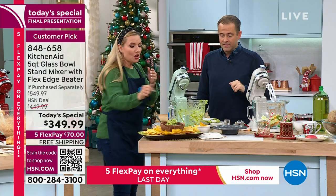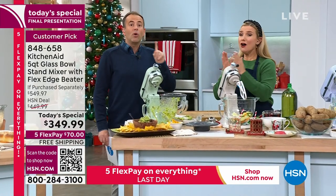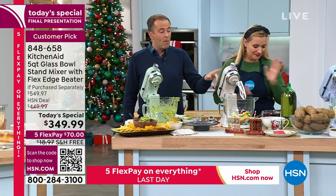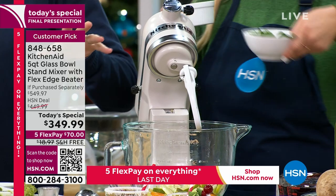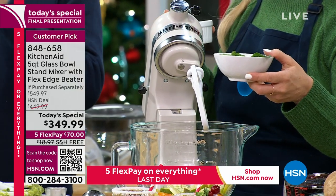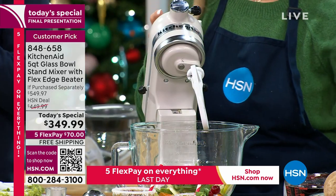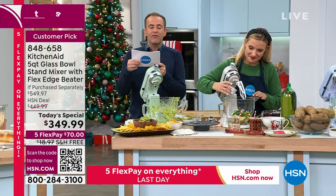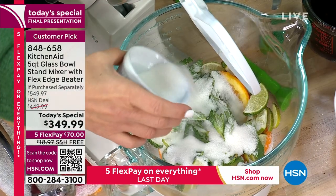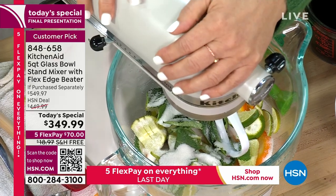You can put your glass bowl right in the dishwasher. Here's some fresh chips — go ahead and dig into that guacamole. Black Onyx has just sold out. If you want Milkshake, I have 20 left. And we have the shaved ice attachment on sale today from $100 down to $79.99 — it's been really popular today. That power hub at the front of your KitchenAid stand mixer has been the same since 1919, so all your existing attachments will still fit.